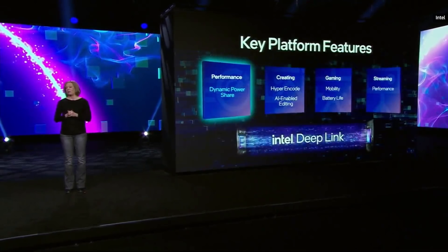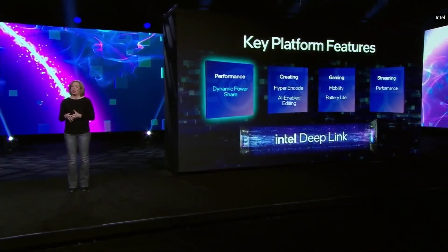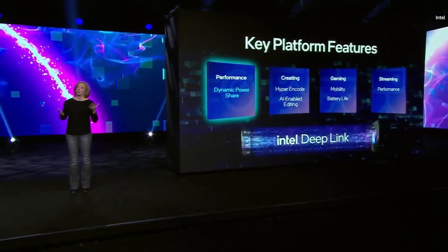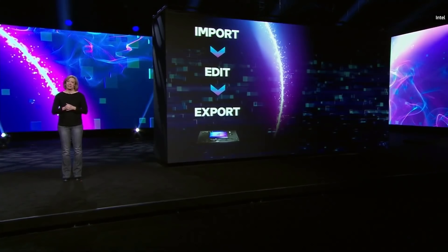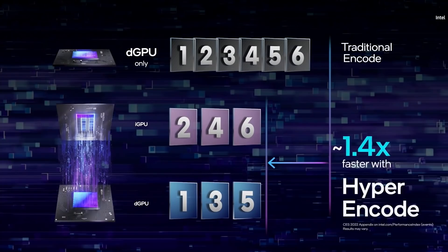This brings me to Deep Link, a collection of technologies where our CPU and GPU architects have collaborated at the platform level to deliver better experiences with Intel Arc graphics and Intel Core platforms. Our first technology is called Dynamic Power Share, where the processor and graphics communicate to maintain an optimal set of performance levels depending on the workload — when graphics needs more power, it can shift power from the processor and vice versa. With HyperEncode, we leverage all the technology in the platform to automatically divide encoding work between the CPU's integrated graphics and the discrete Intel GPU, speeding up encoding by 1.4x.